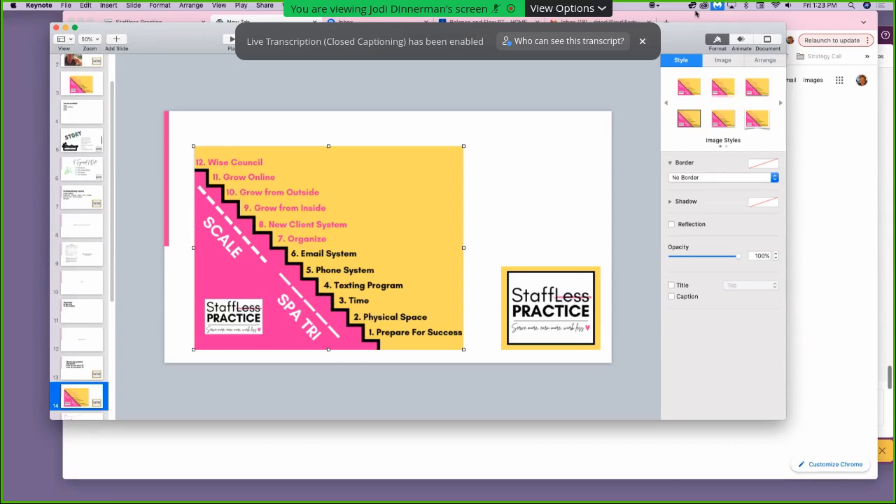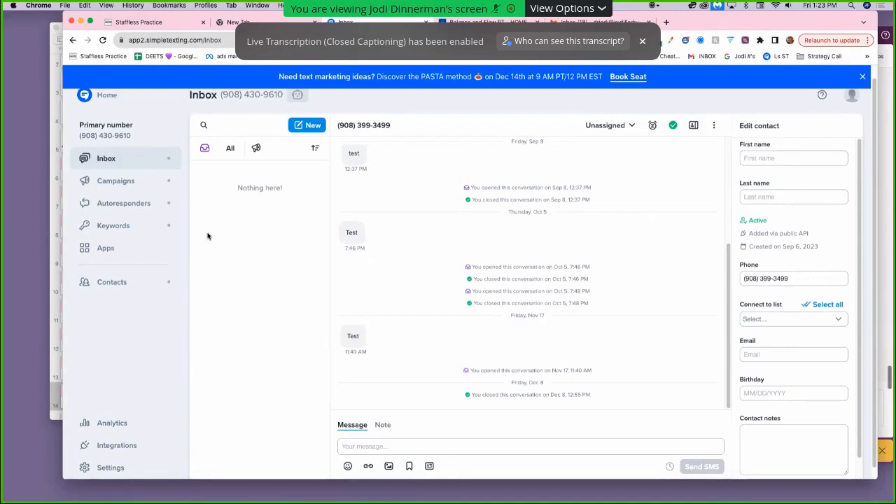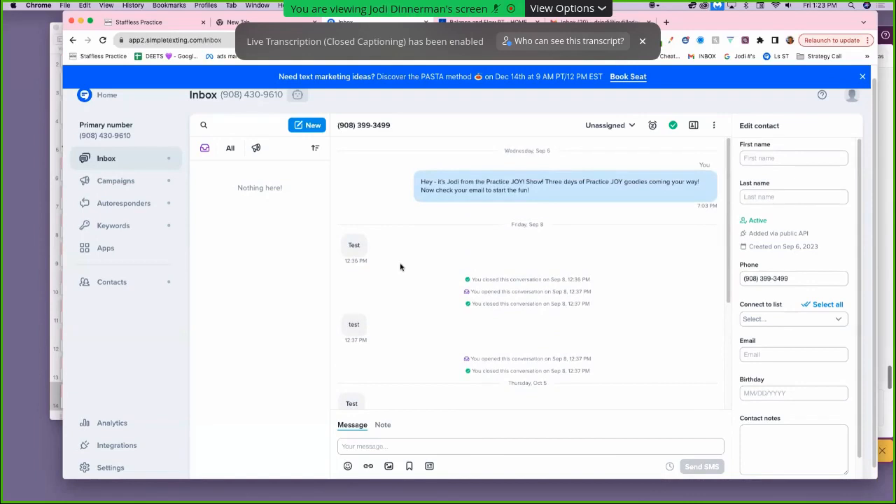This is the piece where I'm going to say: pull out your cell phones. I want you to text this number. You're looking at the inbox for my office on my screen — the texting program inbox. Text the number 908-430-9610. Text your name and watch my screen.